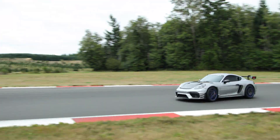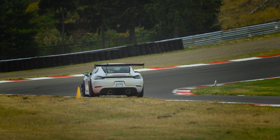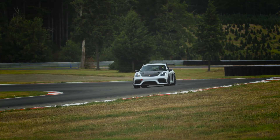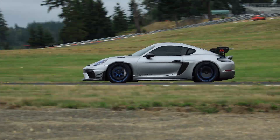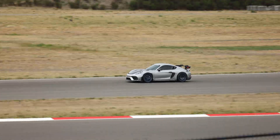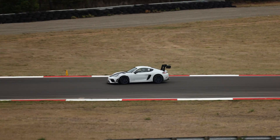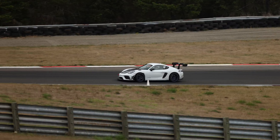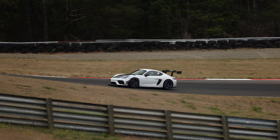What happens when you pit the best against the best? We took our pro and two of the most track-focused 718 GT4 RSs to the ridge — one with the world-renowned Manti package and the other our own Dundon Motorsports full lab wrap package. This is more than just lap times. It's a statement.